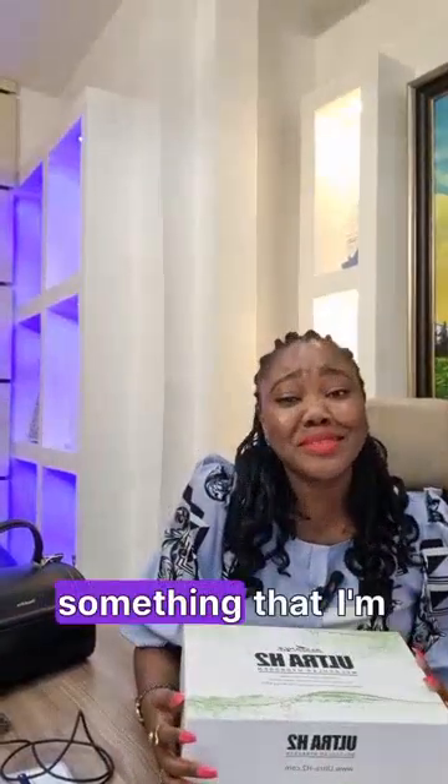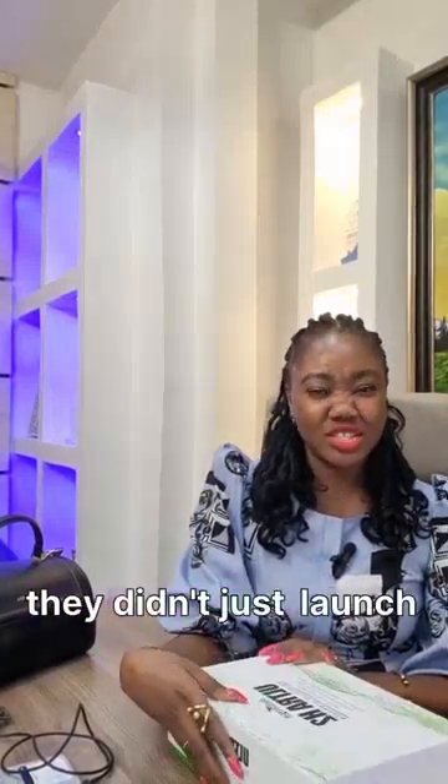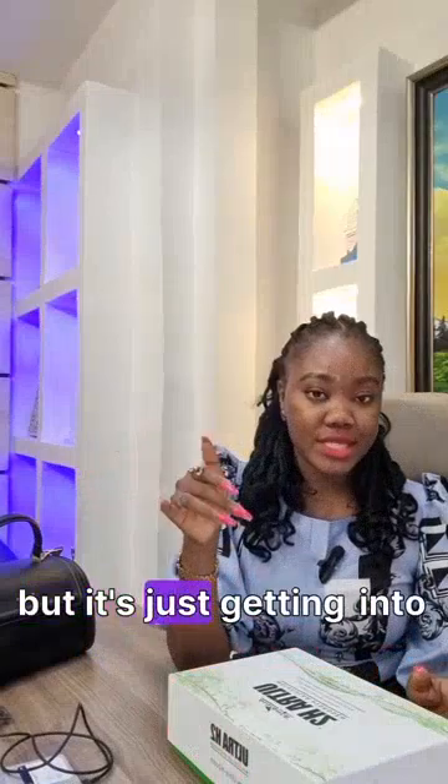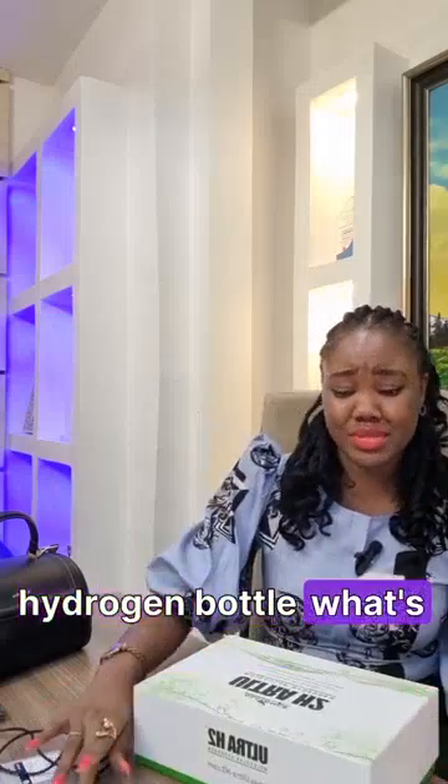Hi everyone! I have something exciting to bring to you today — my hydrogen bottle. Our company just launched a new product, and it's getting into Nigeria for a second time. The first time it came into Nigeria, I actually missed out because I thought, 'ah, hydrogen bottle — what's the big deal? Let me just keep drinking my normal water.'